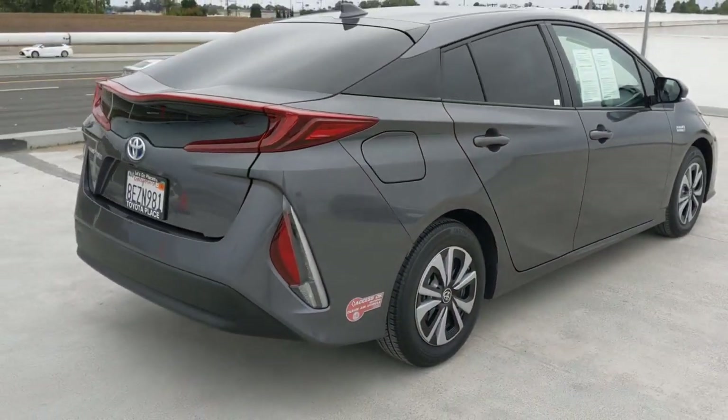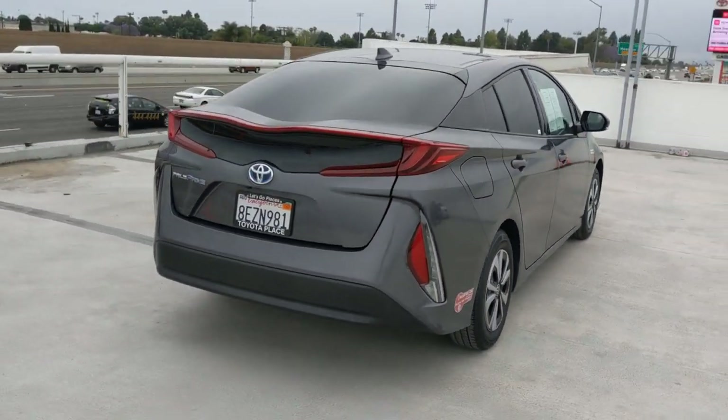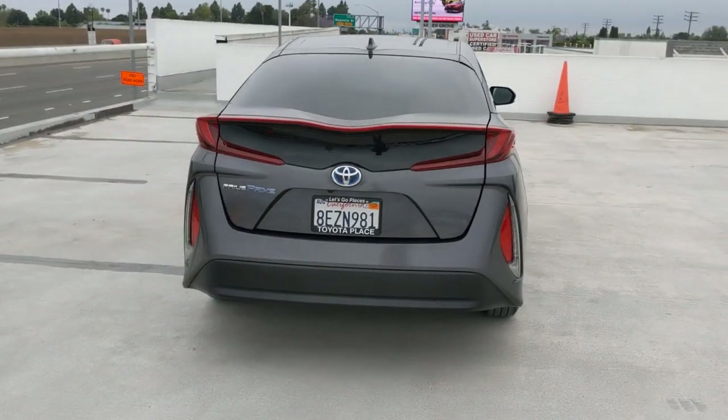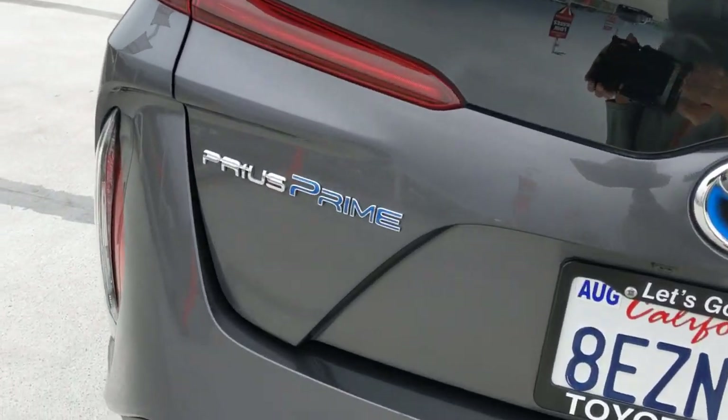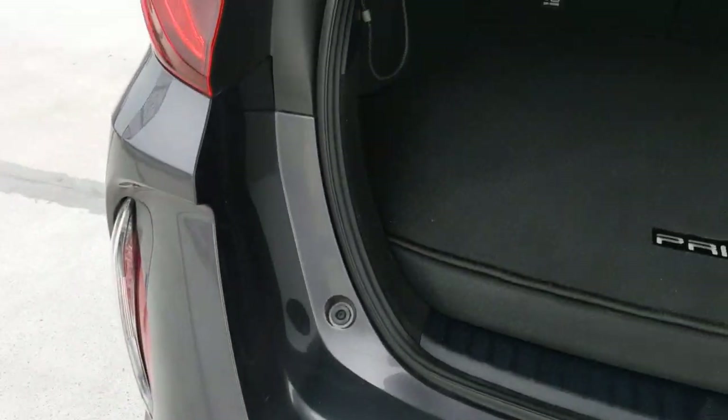Don't settle. Get the sporty midsize you want and the future-ready fuel efficiency that makes sense for your wallet as well as the planet. Get into this smart and savvy Prius Prime. Our team is here to provide you with an outstanding test drive experience.